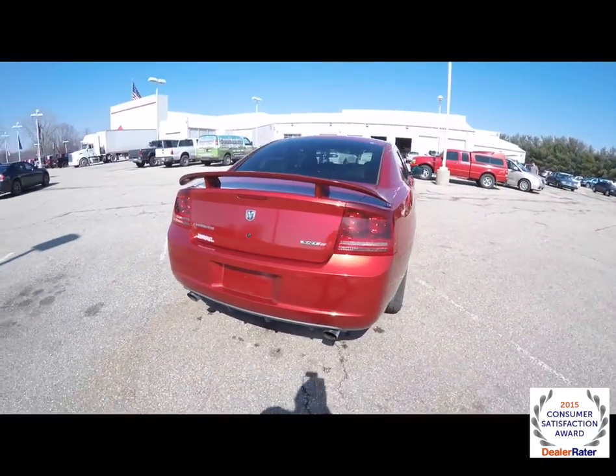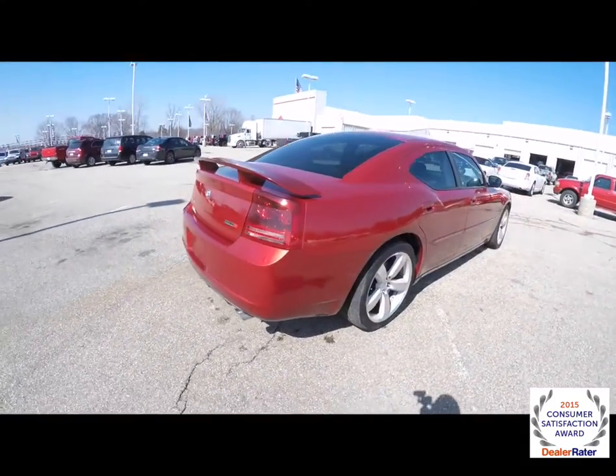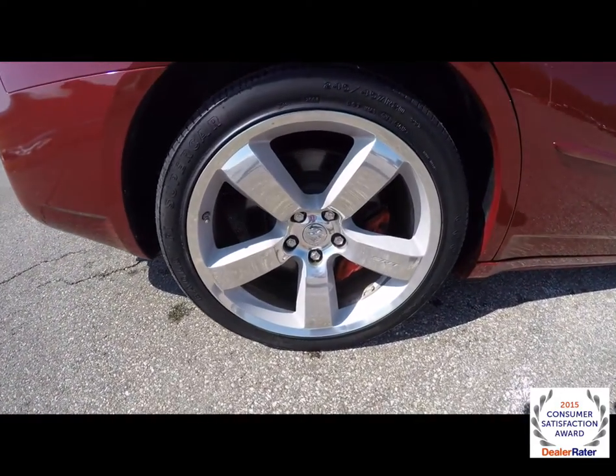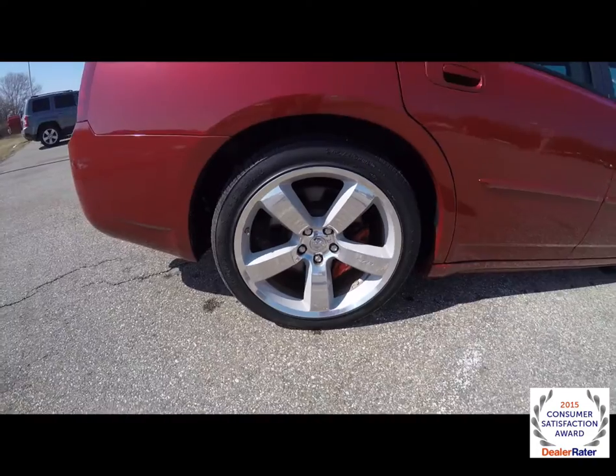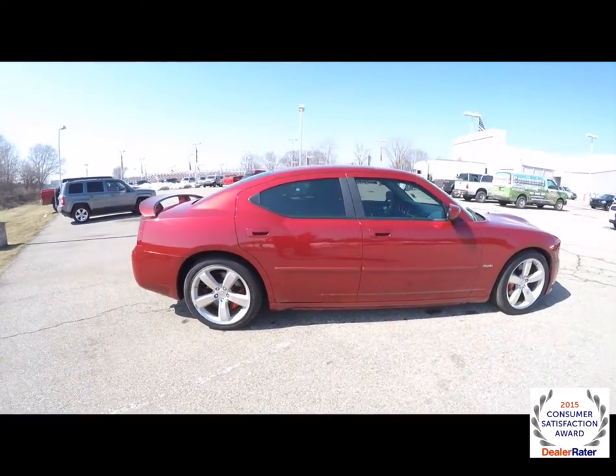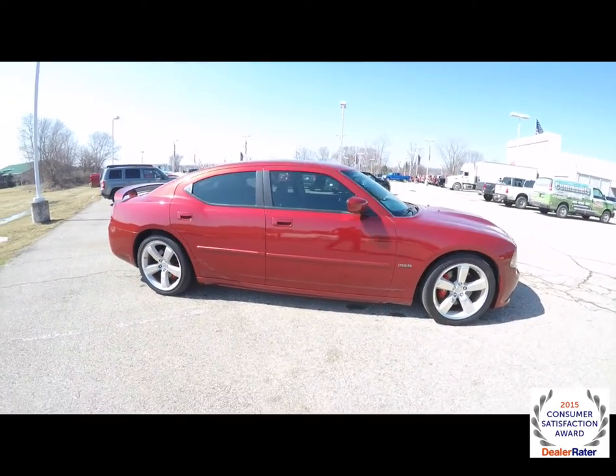It has keyless remote entry, the rear decklid spoiler, and 20 inch high polished aluminum SRT specific wheels with Goodyear Eagle F1 supercar tires. There's a power sunroof and tinted windows.